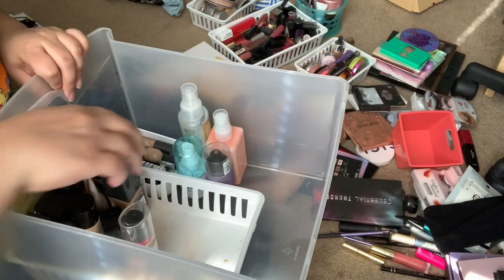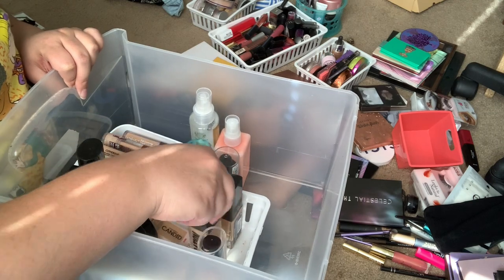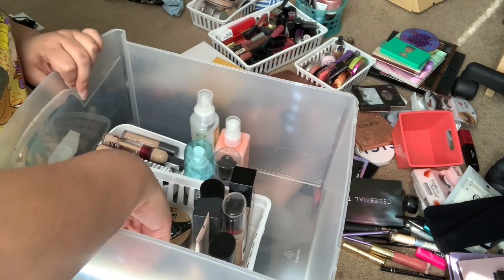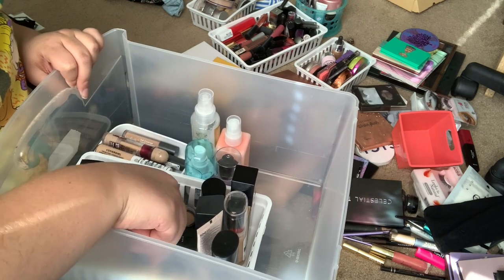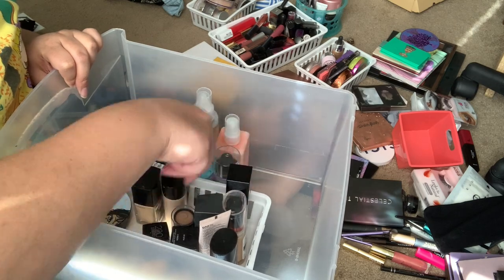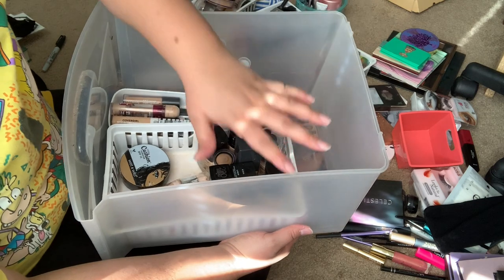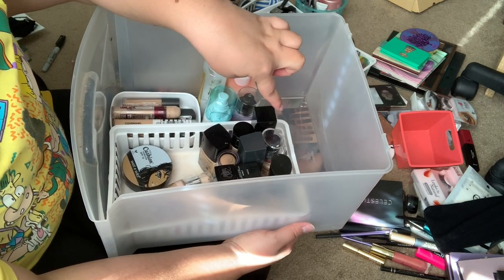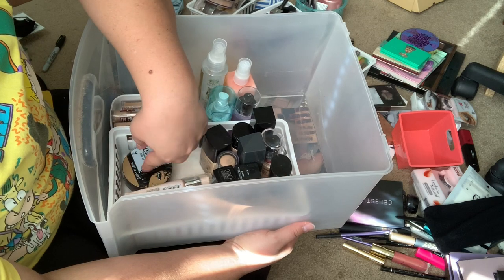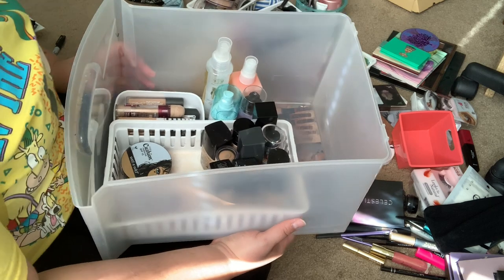Once we do this, we can actually spread out the foundations. So this is how I organize my foundations — I have my matte, my natural finishes, and my more dewy finishes. Then I have my tubes down here and then my cushion foundation. All my concealers are right here and all my sprays are right there.